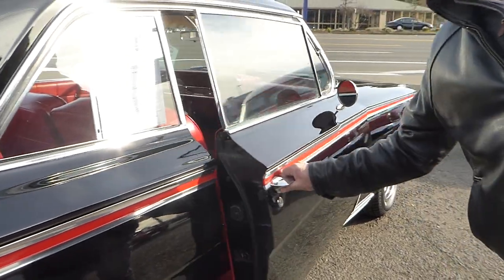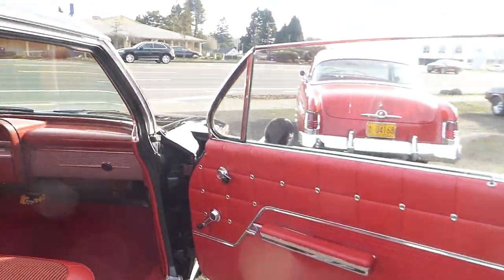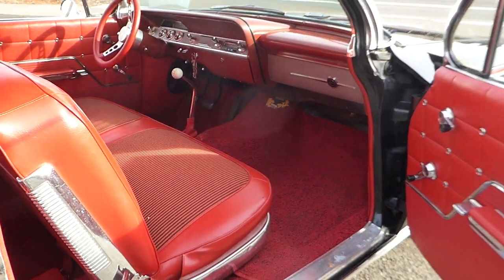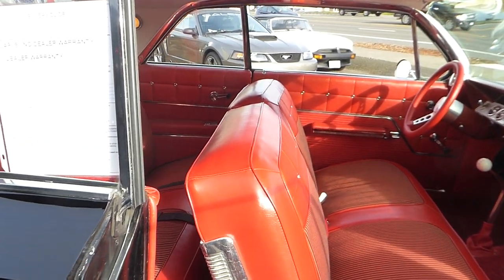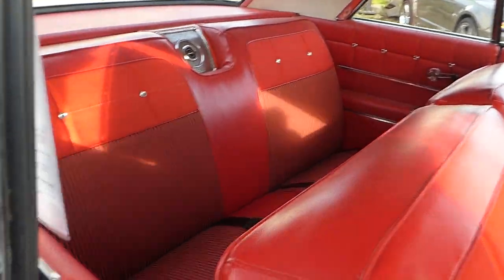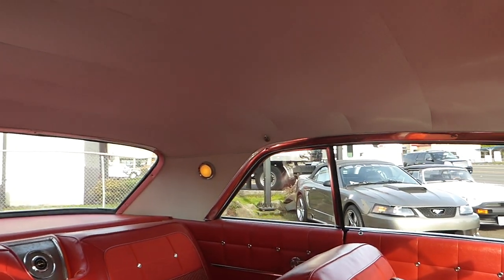I'll open the interior — the door panels, all factory pattern. The interior is impeccable, just impeccable. The dash, the headliner — even the lights work in the back when you open the doors. Back speaker too.